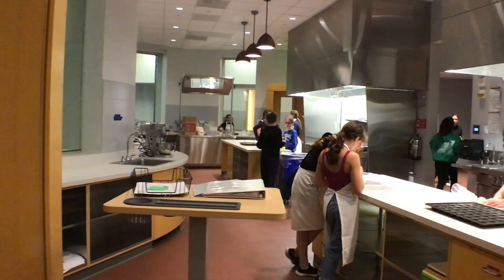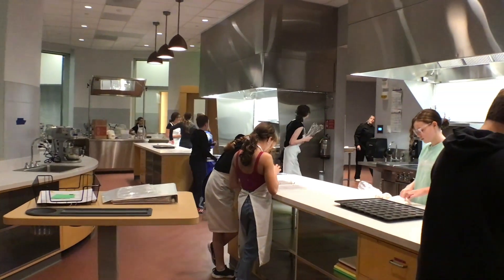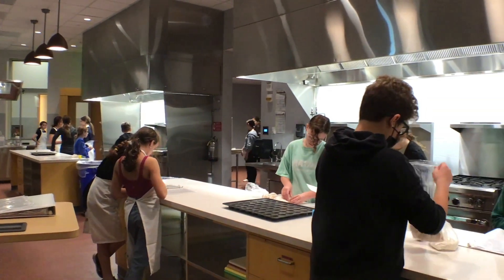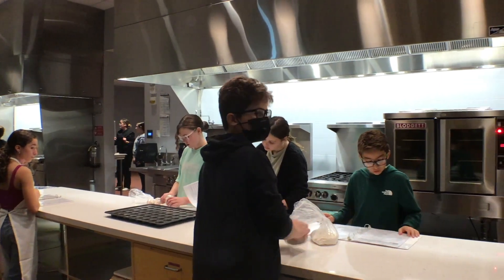The biggest goal of these classes is to help students build confidence in themselves, especially in a kitchen setting. Hopefully in general, but in the kitchen especially, so that they can feel they can walk in and have some basic skills to build recipes from scratch. We're really aiming to do pretty simple recipes with, for the most part, healthy ingredients, so that they can have some basic knowledge to help them move forward in the future.